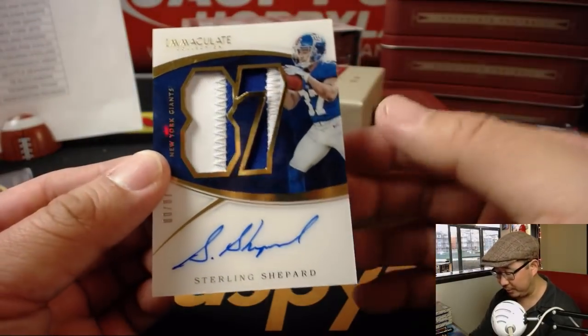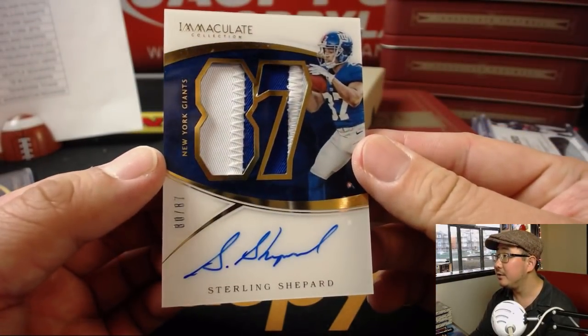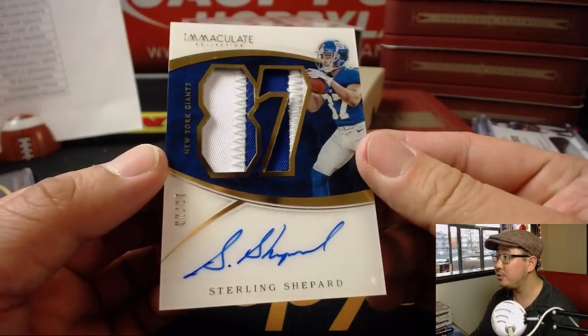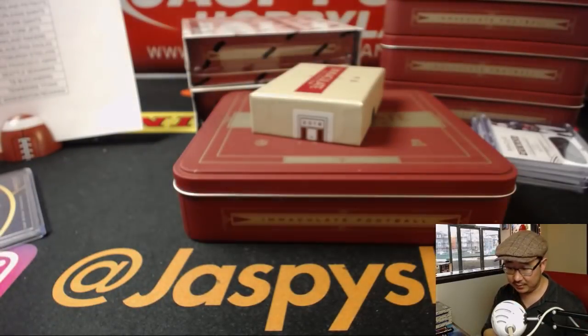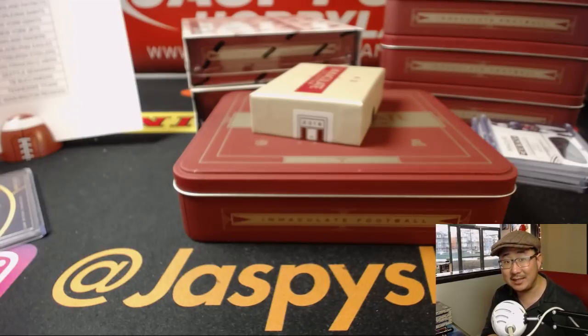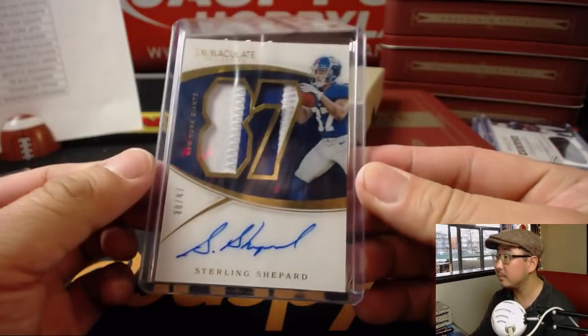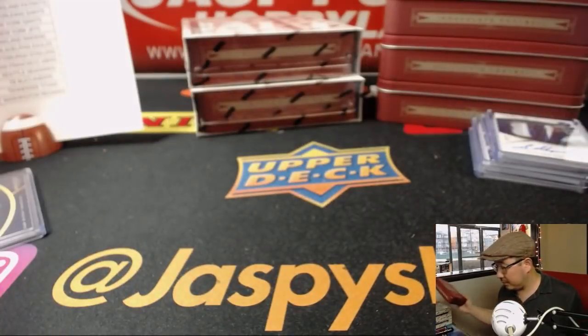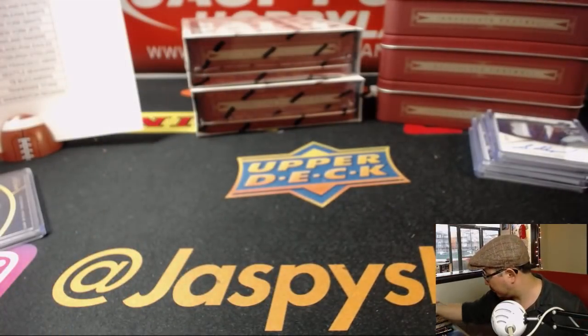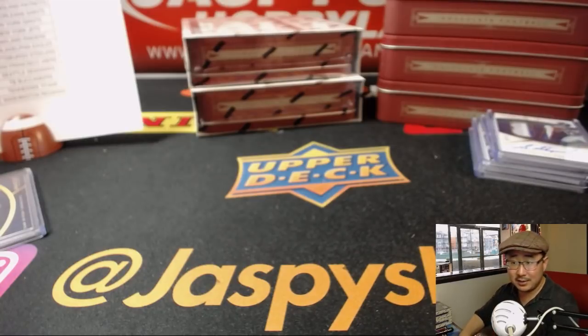Last one — nice Sterling Shepard, two-color dual relic, on-card auto, 80 out of 87 for the New York football Giants. Dustin Hughes with that. Two boxes to go, ladies and gentlemen.